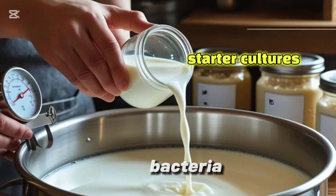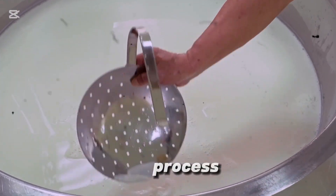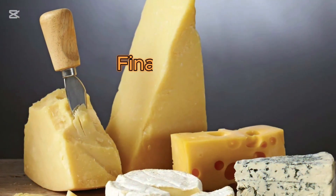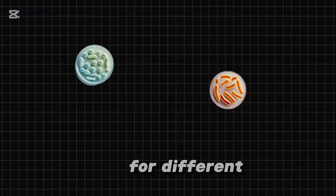Next, beneficial bacteria called starter cultures are added to the milk. These cultures kick-start the fermentation process, breaking down lactose into lactic acid. This step is crucial because it affects the cheese's final taste, aroma, and texture. Different bacteria are used for different cheeses.